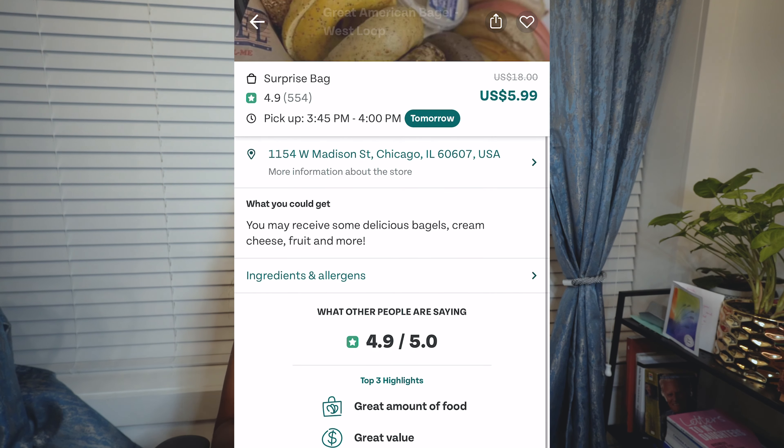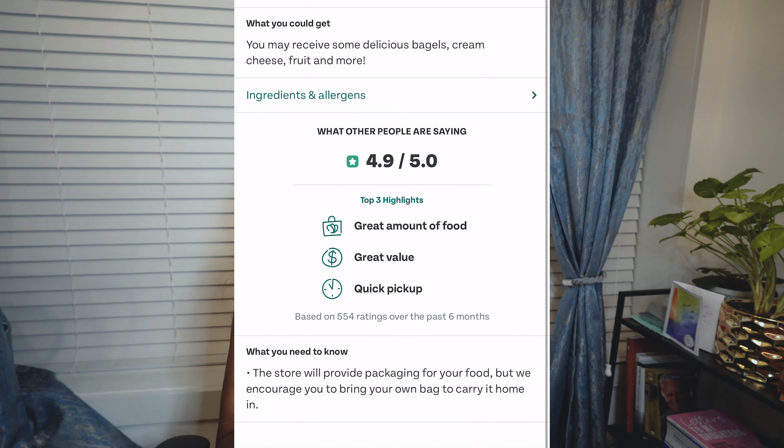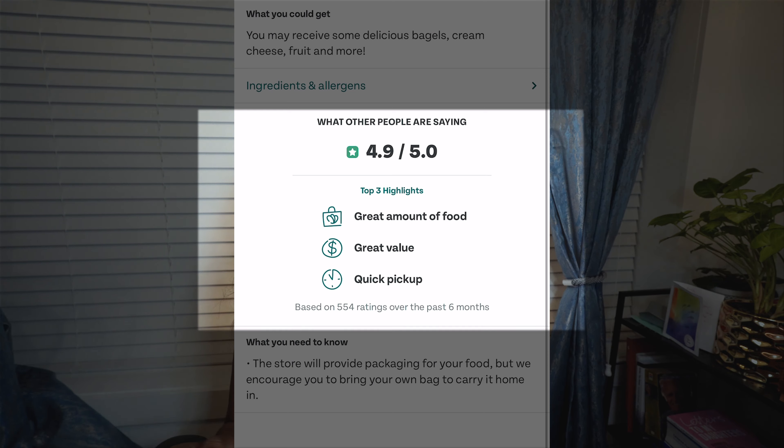Other times the store will say you need to pick up the food the next day at a specific time. For this store — Great American Bagel at West Loop — the pickup time is tomorrow from 3:45 PM to 4:00 PM, so there's a 15-minute window and you'll have to be quick. You can also see the rating; this one has a 4.9 rating out of 554 reviews.